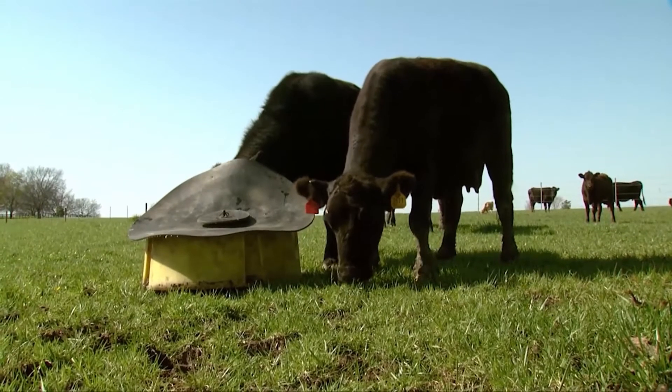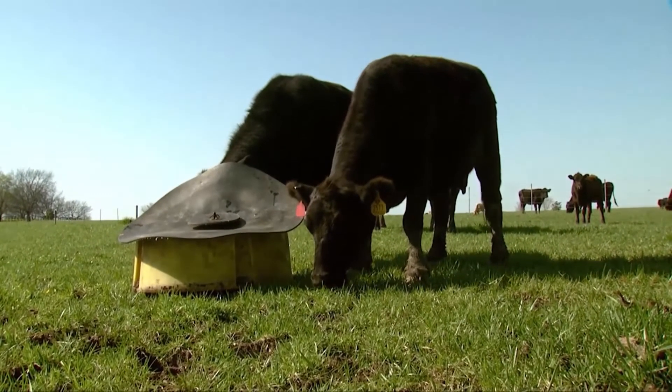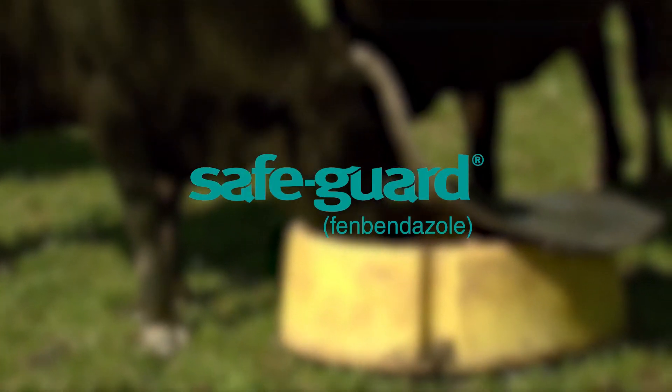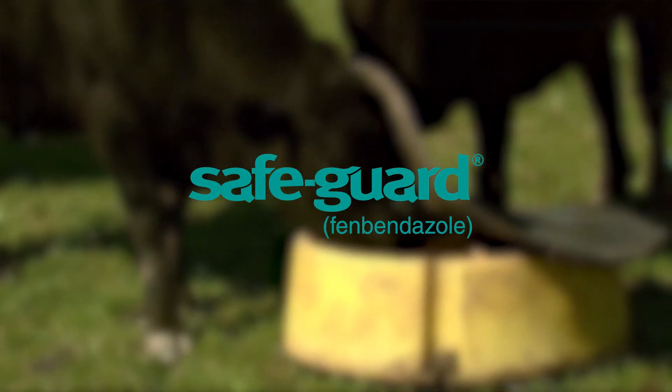When I'm getting ready to deworm my herd, what I'll do is I'll let the mineral — the normal mineral I'm using — run low. Then I'll put out the free-choice mineral with the SafeGuard dewormer in it, and over a six-day period, the herd will deworm themselves.